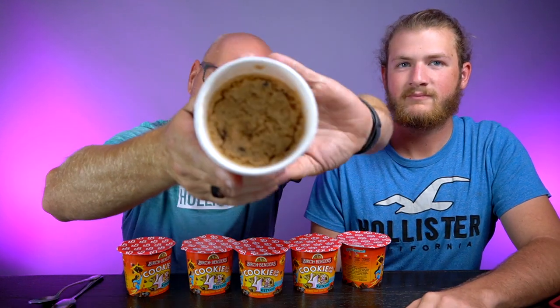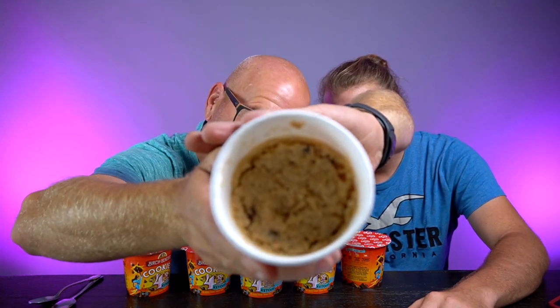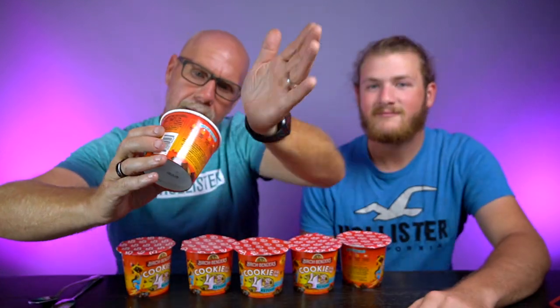It smells like a cookie — or actually more like a pancake. This is what the inside looks like. It looks like an over-baked cookie a little bit, not browned, but with that almond flour texture.